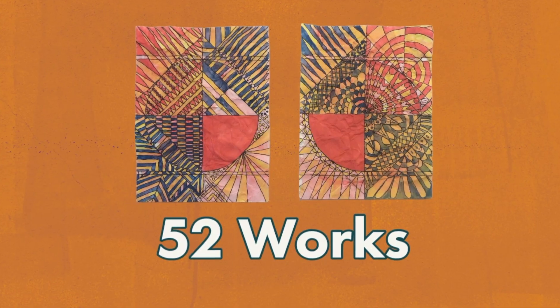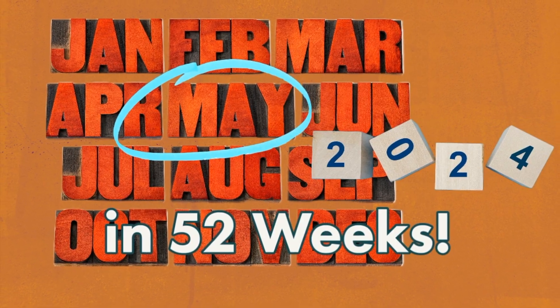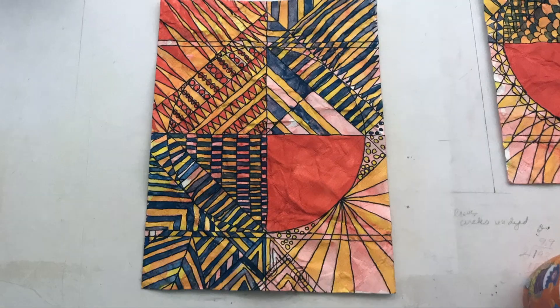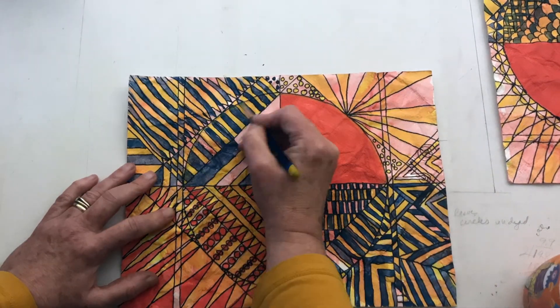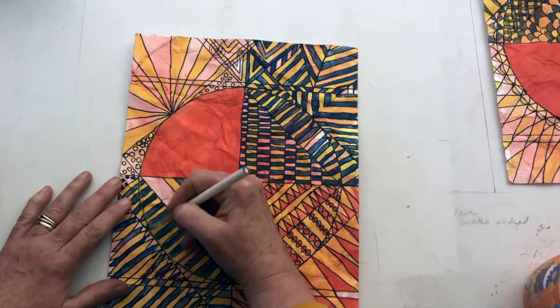Welcome to my studio. I'm Beverly Claridge. I'm creating 52 abstract artworks in 52 weeks. I'm doing this so I can relax in my creating time. Now, how is this relaxing? Creating this number of works by next May does not allow me to worry about mistakes in individual pieces.